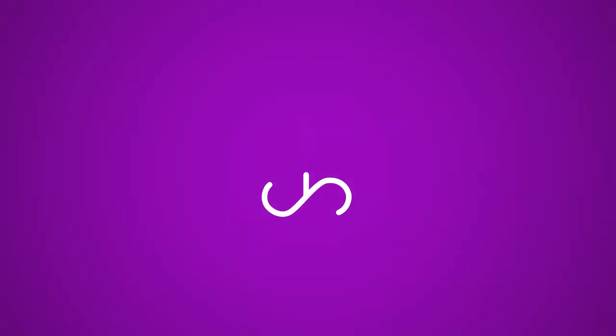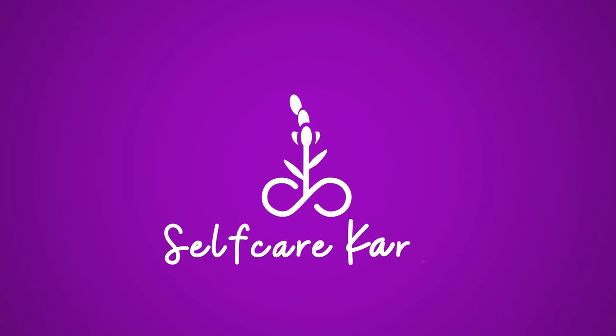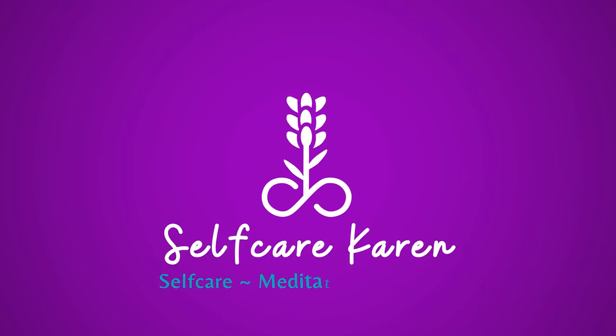In today's video, I'm going to be reviewing Superdrug's own brand range of vitamin E skincare. Welcome back to Self Care Karen. It's absolutely lovely to have you here.